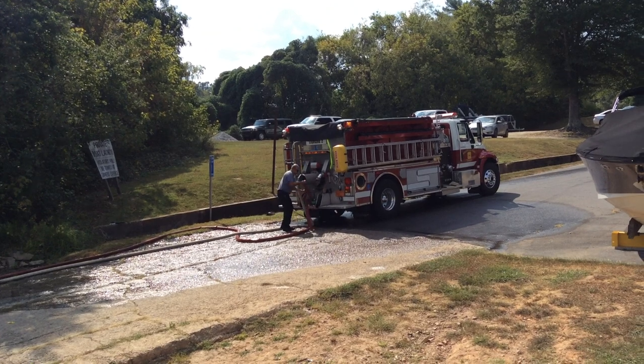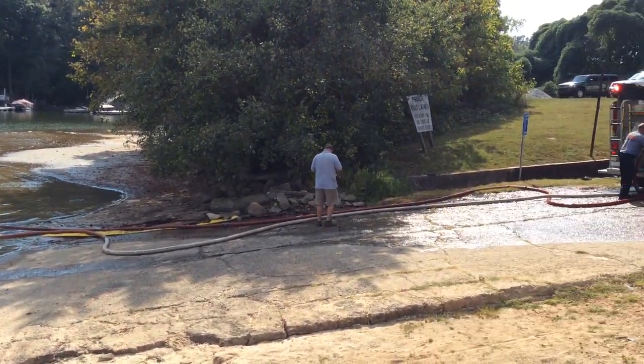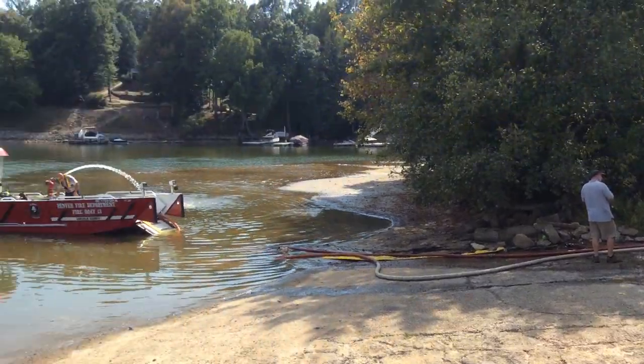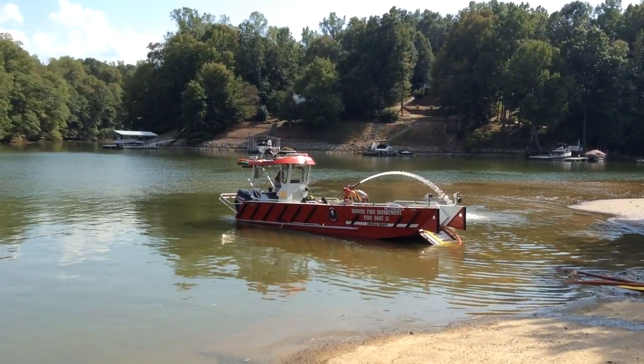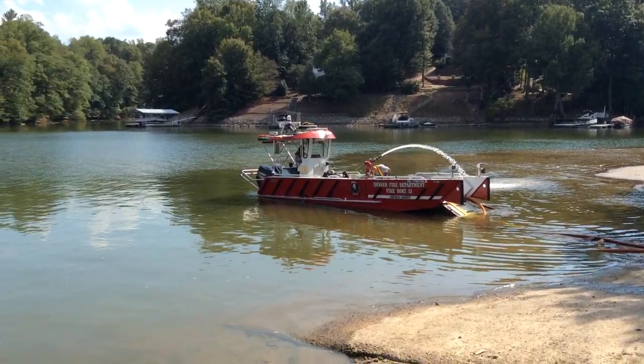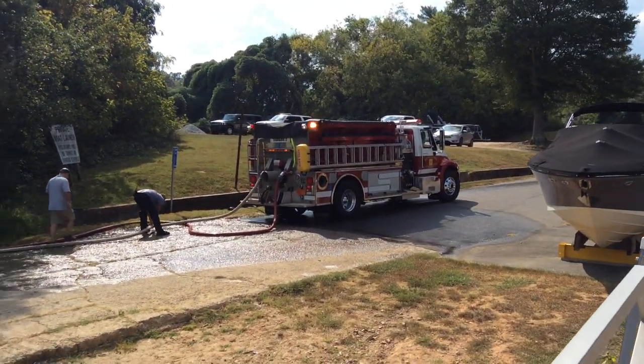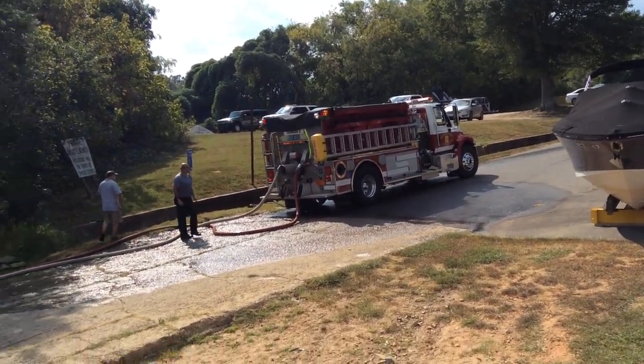They're using cam locks, filling with dual two-and-a-halfs. They have a five coming off that — nobody had a manifold right away. That's a 1,500 gallon-a-minute fire boat — that's what it's rated at, it'll do more than that. It doesn't need much water. You can see it just pulls up, they engage that fire pump, and now they're filling these well over a thousand gallon a minute.